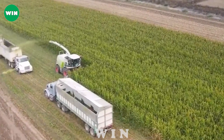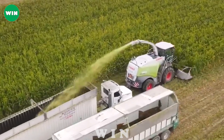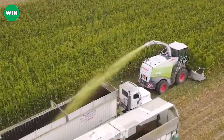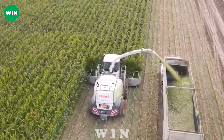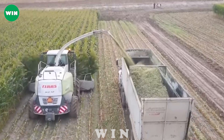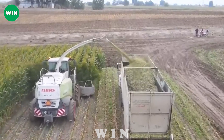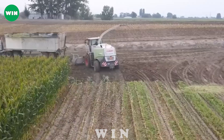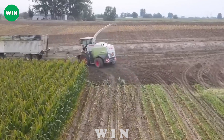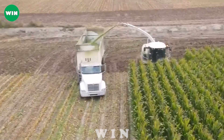The CLS 980 corn chopper represents a great advancement in the agricultural sector. With a powerful motor and advanced cutting system, the CLS 980 machine can work efficiently on large areas, saving time and effort. The innovative cutting system ensures a clean and precise corn harvest, minimizing waste and optimizing yield.